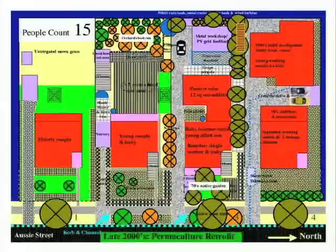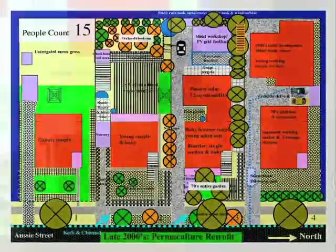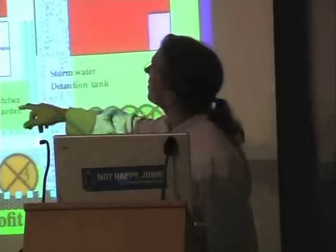The gum tree on the street has died mysteriously, and they've copied the neighbor and planted fruit trees. And there are nut trees down the driveway.